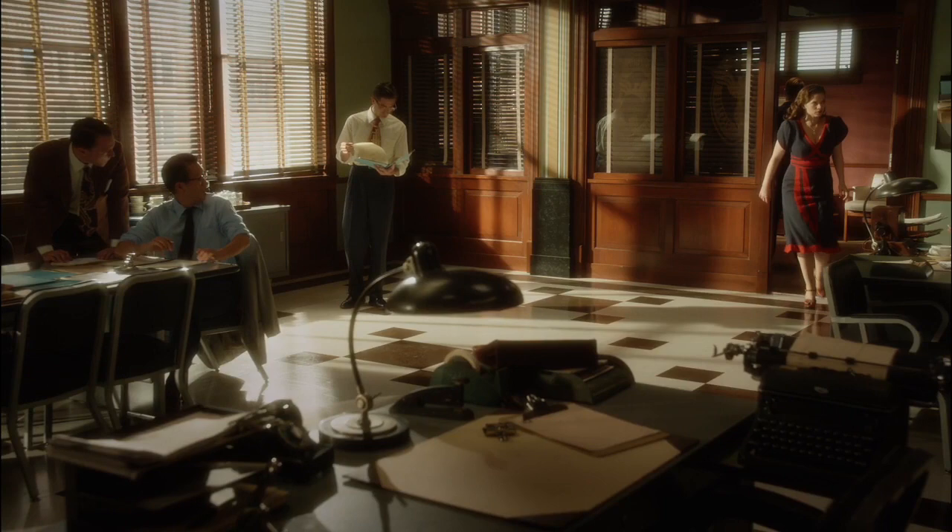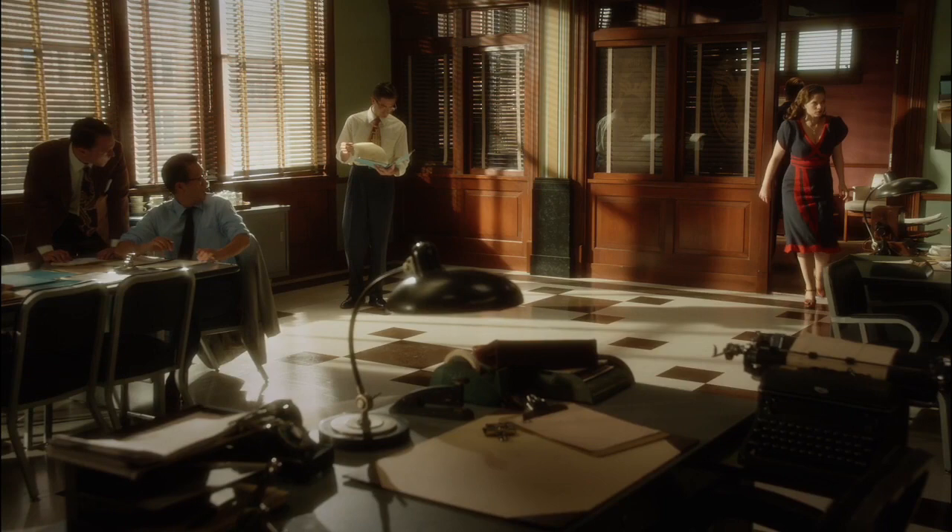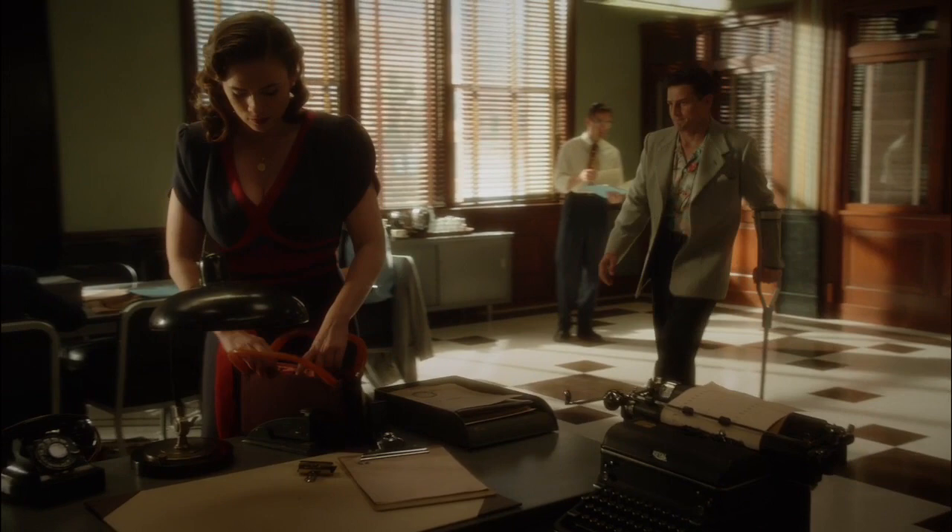Believe it or not, usually this place is chock full of secret agents. Follow us around — there's so much to see, so much great stuff, so much detail on this set. All of it is authentic, all of it is from the 40s. It really is exciting to be shooting something in the 1940s, because the costumes, the sets, the cars, everything — it's fantastic. It really makes you feel like you're shooting a movie.